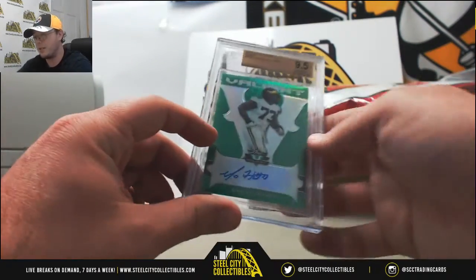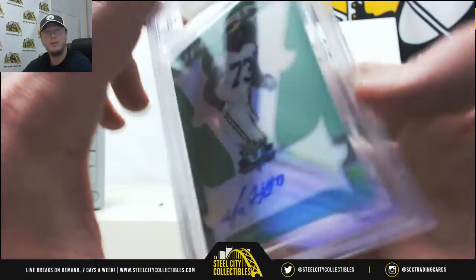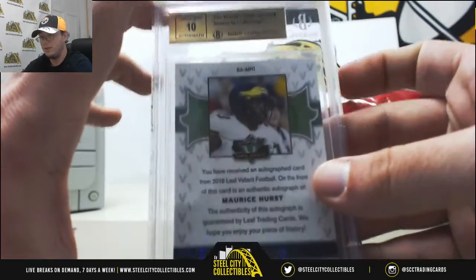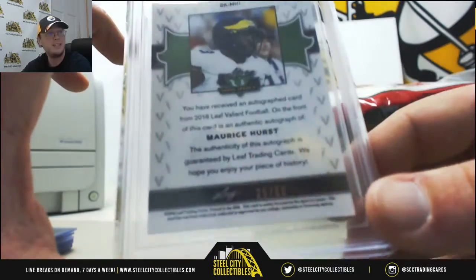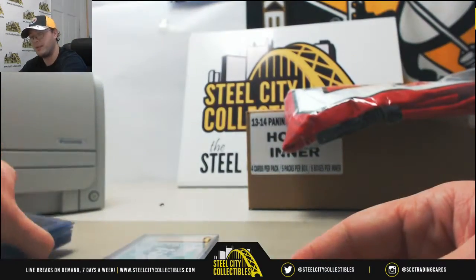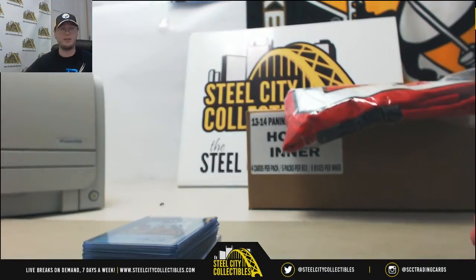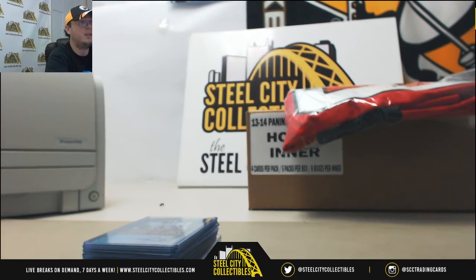Your graded card is going to be a Green Mohurst, 9.5 GemMint 10 autograph, and it's number 25 of 60. So three boxes — each one pulled out a very nice card for you. At least one nice card per box. All right, that'll do it. We're going to get this video up on YouTube. Thank you.